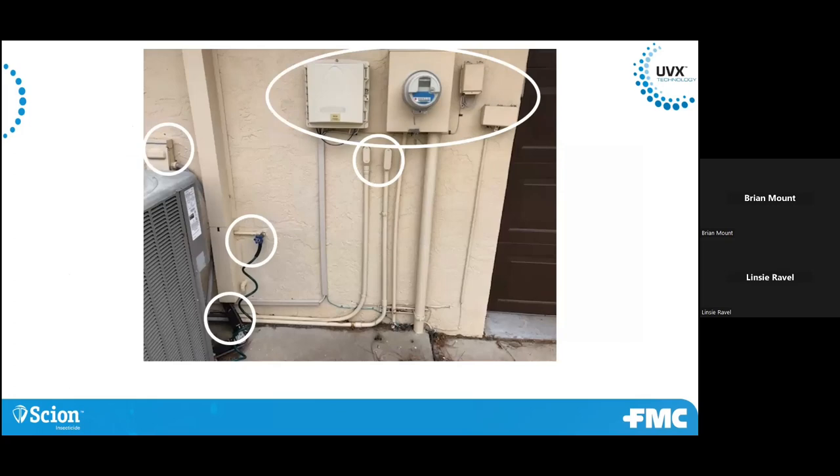Where do pests get in? All of these types of areas are definitely areas where pests can come through and get into the home. There are a bunch of different electrical openings — wire openings, whether it's telephone, cable. You have a hose bib here with a hose attached, so that's got moisture as well, but it does go through the wall and can provide a way for pests to get in. You also have a conduit for air conditioning lines — they can get up behind that and make their way into the structure.